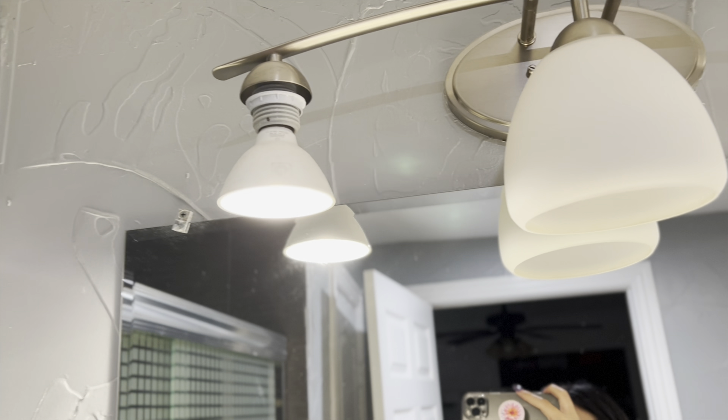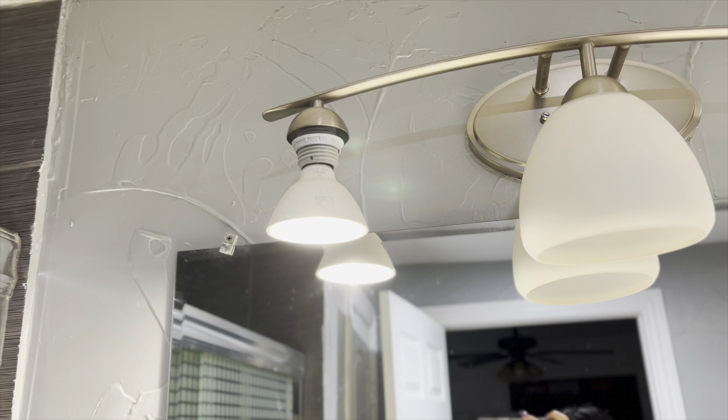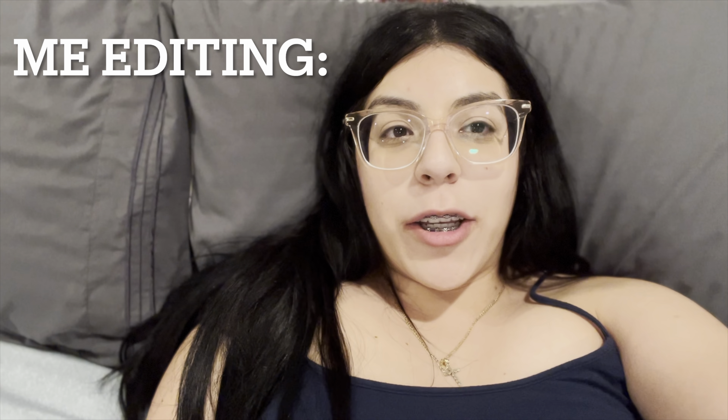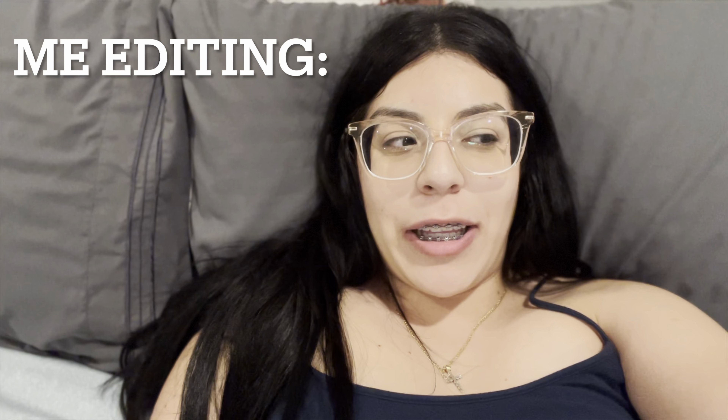The next thing is my vanity. I'm going to be showing what I have on top of my vanity and what I like to put there. I don't know where the vanity is from because my friends got that for me as a gift.